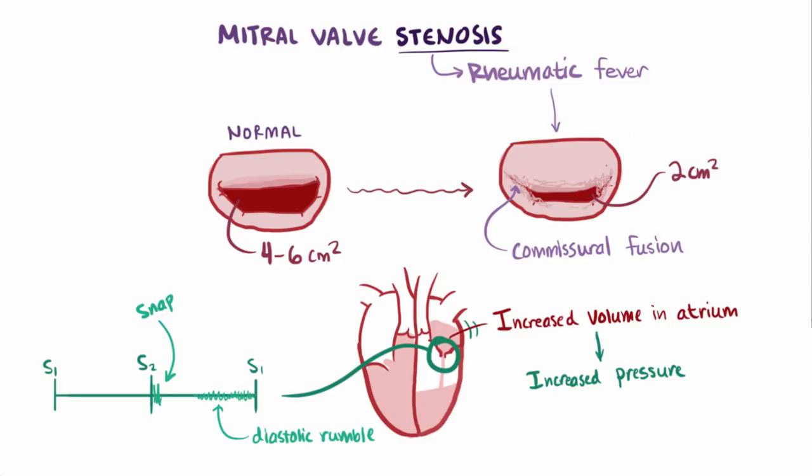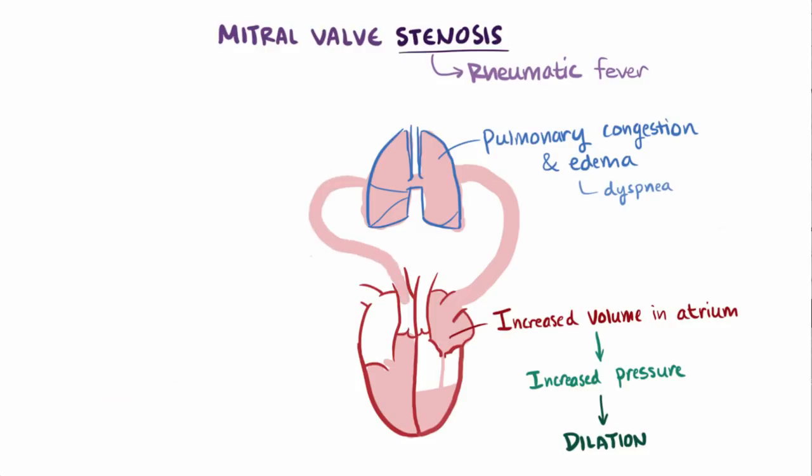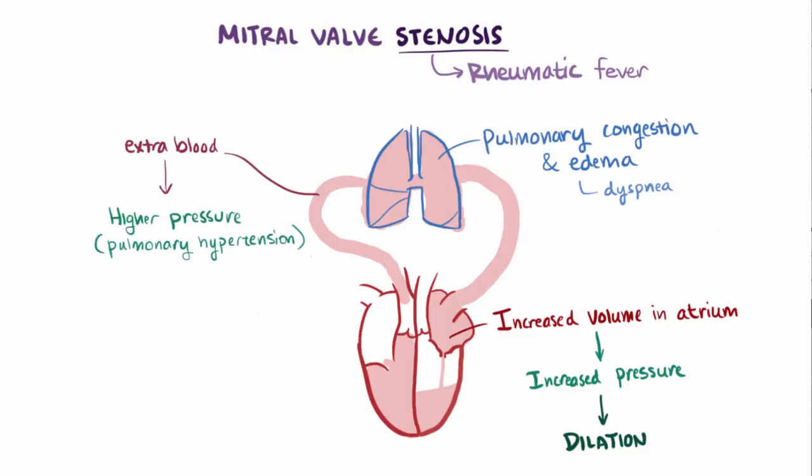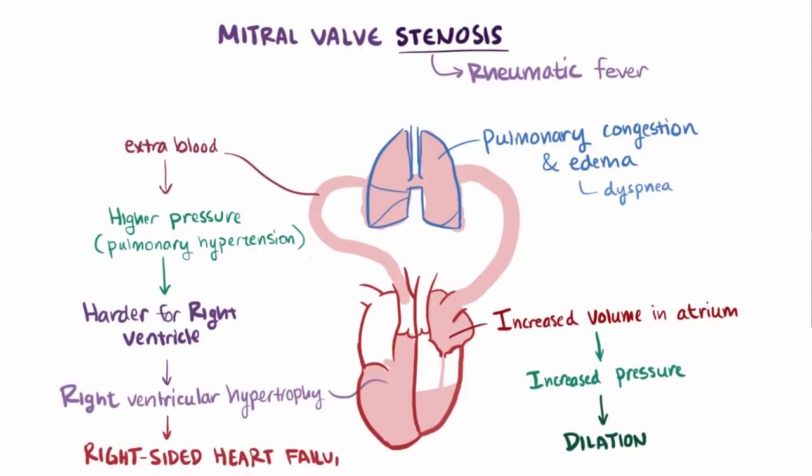A constant elevation in both blood volume and pressure in the left atrium causes it to dilate, allowing blood to back up into the pulmonary circulation, causing pulmonary congestion and pulmonary edema, which can lead to symptoms like dyspnea or difficulty breathing. All this extra blood volume in the pulmonary circulation causes pulmonary hypertension, which can ultimately make it harder for the right ventricle to pump blood to the lungs. Over time the right ventricle can hypertrophy and ultimately fail, which is called right-sided heart failure.